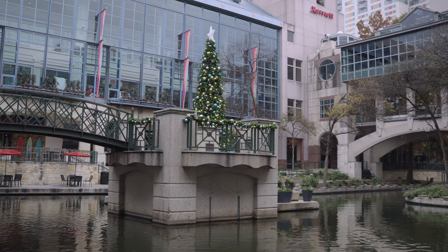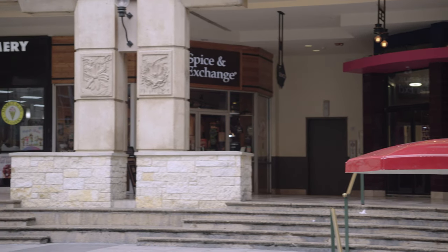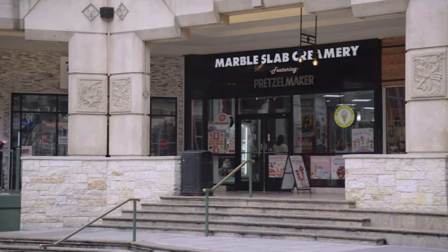We're starting behind me at the River Center, which is one of the focal points of the downtown area. It's a big shopping mall located right on the Riverwalk itself. You have the big mall behind me and then you come down to the river level where you've got access to different shops, restaurants, bars, entertainment, nightlife and more all along the banks of the San Antonio River. It's a really cool experience.